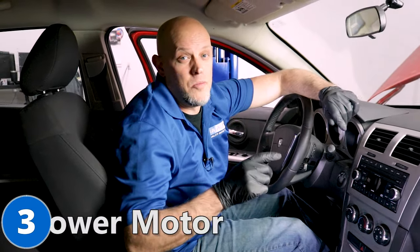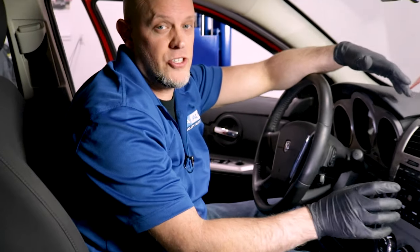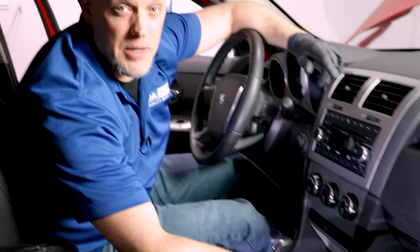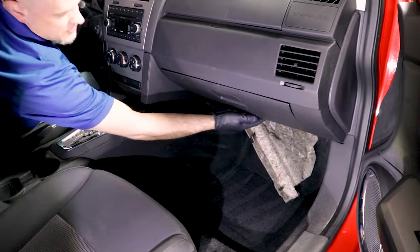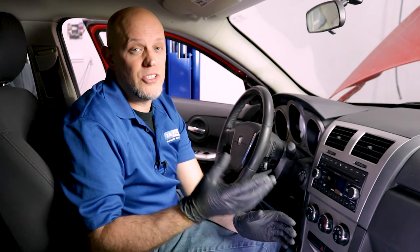Number three: the blower motor. You may find when you go to turn on your heat and adjust the blower motor that nothing's coming out of the vents. It's probably because the blower motor has failed, and it's located right under here. Another symptom you may notice is noise coming from the blower motor. If you have noise, you should pull it out and see if there's any leaves or pine needles in it so you don't have to order a blower motor — just put it back in.